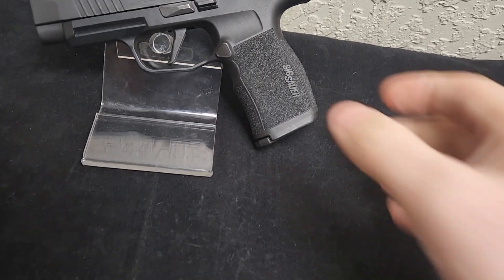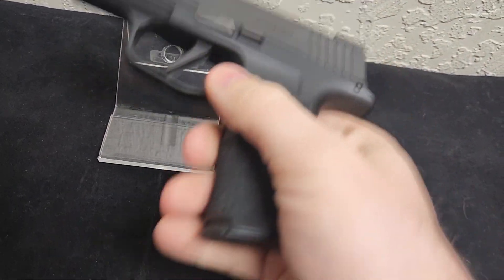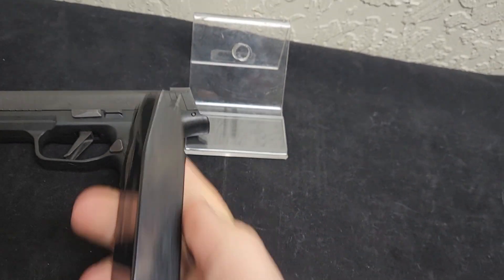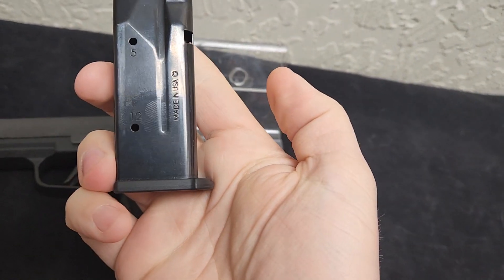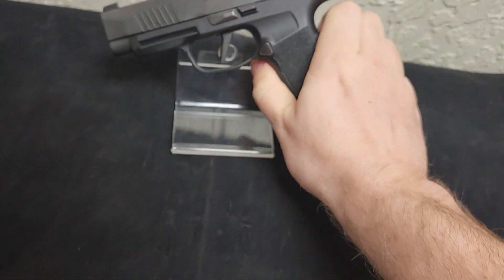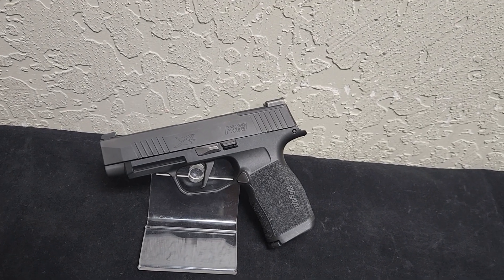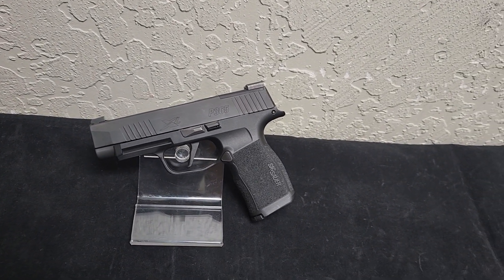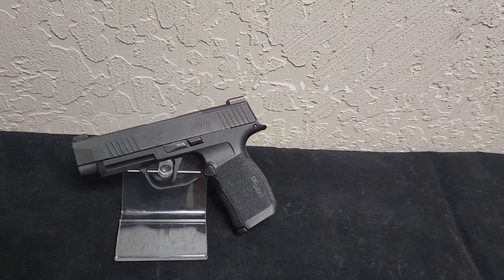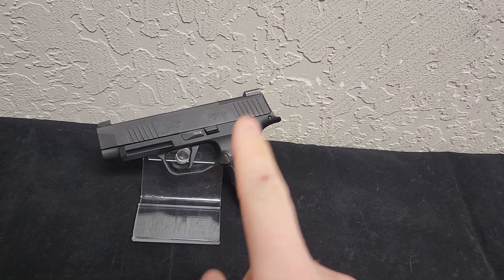Second is capacity. The standard 365 is a 10-round magazine capacity, while the XL holds 12, which is pretty nice, especially since it's the standard mag for 12. You can get 15-round mags and 17-round mags for this guy. And there are some aftermarkets that are bigger, but for SIG itself, you can get 17 and 15-rounders for this guy.